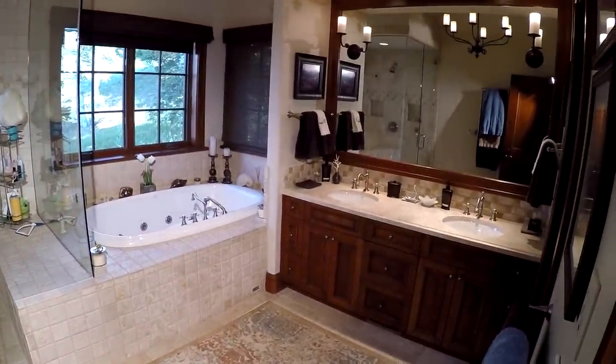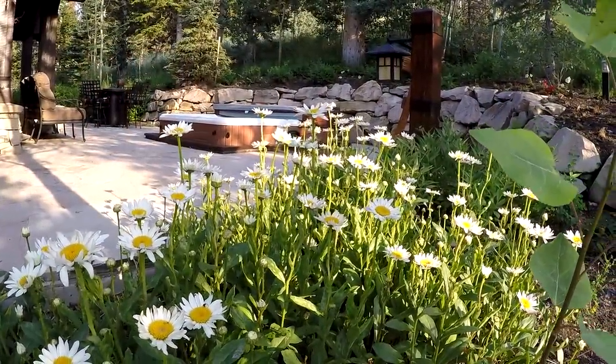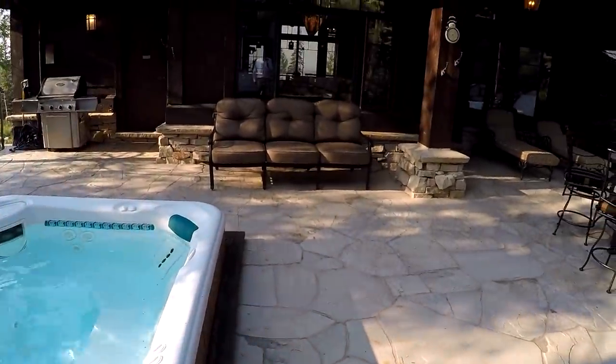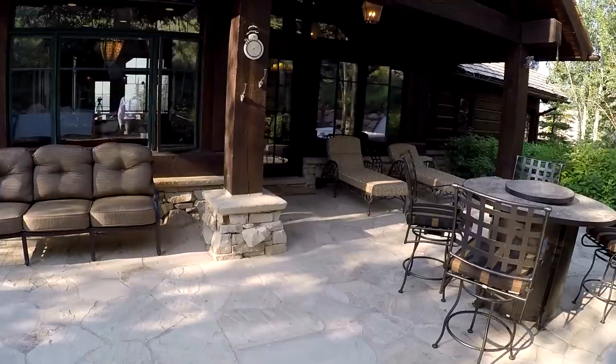The lovely back patio's sunken hot tub is a wonderful place to soak your tired muscles after a long day on the slopes. The gas barbecue grill, fire pit, and patio furniture make for the perfect gathering place year-round.